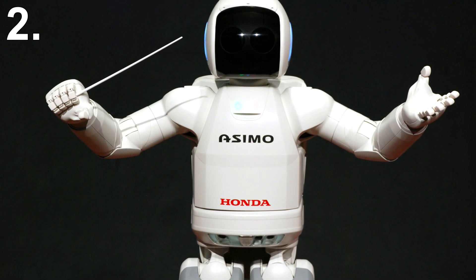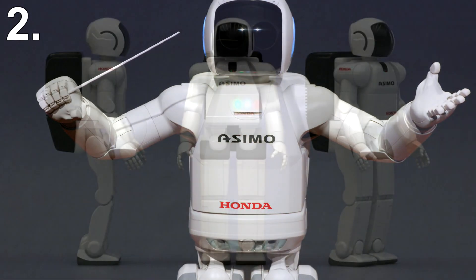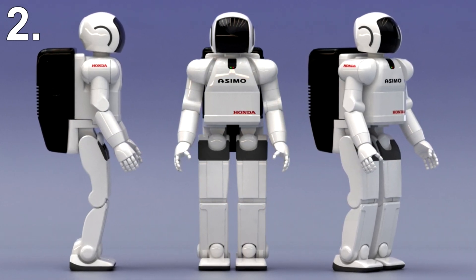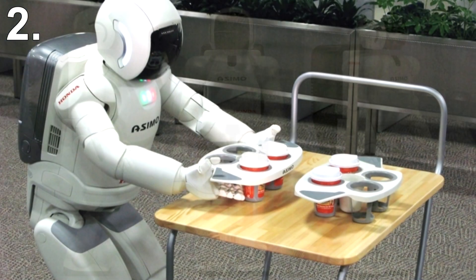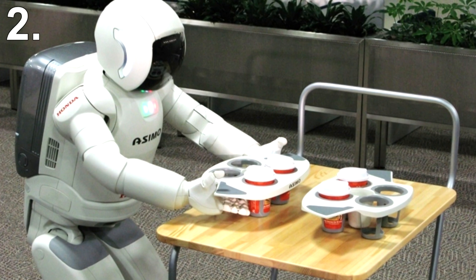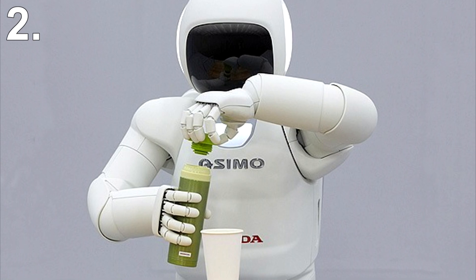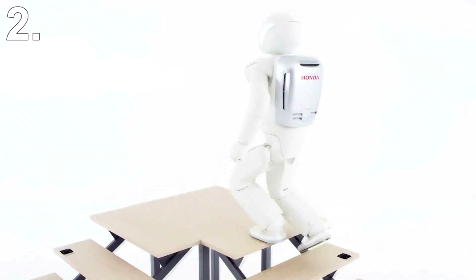Number 2: ASIMO. It would be impossible to make a list of impressive robots without mentioning ASIMO. ASIMO, whose name stands for Advanced Step in Innovative Mobility, is a three-foot-tall robot that resembles a cross between a spacesuit and an iPod. On the hardware side, the platform features a number of sensors, an operating time of several hours on one charge, and a full 57 degrees of freedom. ASIMO can walk up and down stairs, pick up and manipulate objects, and was the first robot to demonstrate the ability to run at a pace of 3.7 miles per hour.